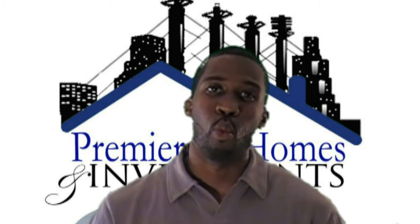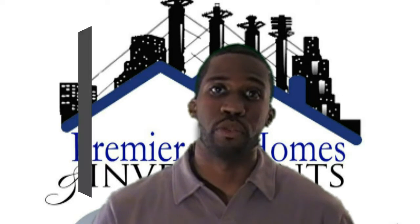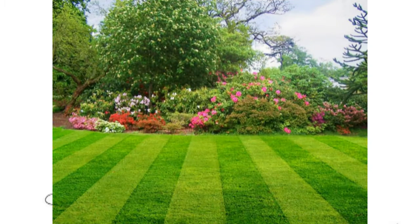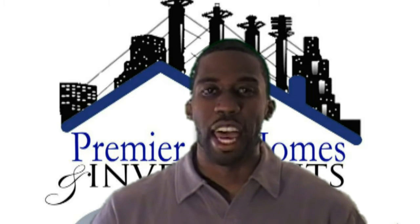Bonus number three: we also want to pay for one full year of summer lawn service for you, so you don't have to worry about cutting the grass or anything like that. We want to give that to you as well.